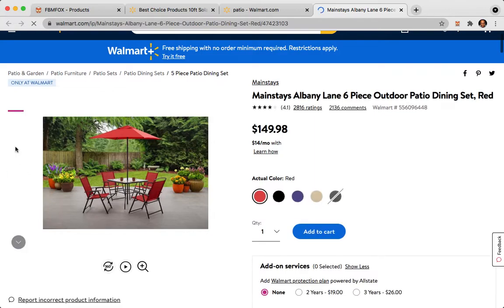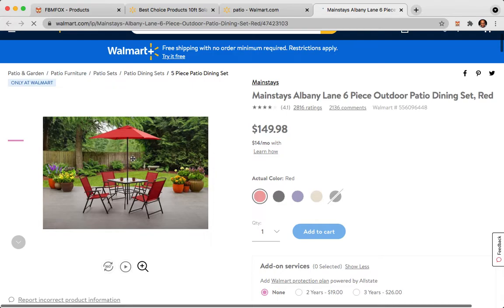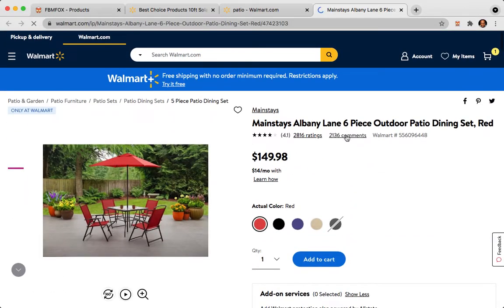By the way, when you're adding your items to Facebook Marketplace, use the best image quality as possible. Another good tip: you have 2,136 comments here, and I'm sure some of these people have already posted their items.